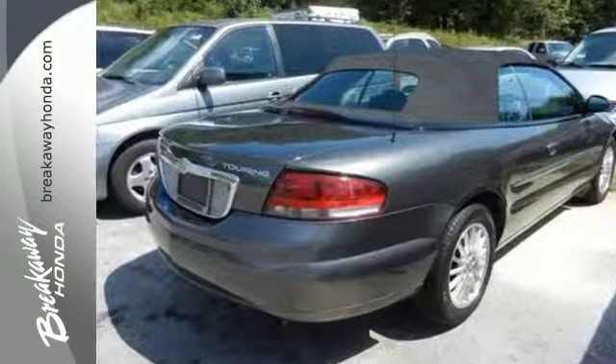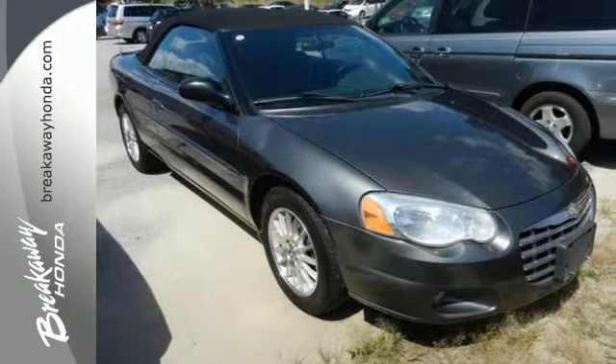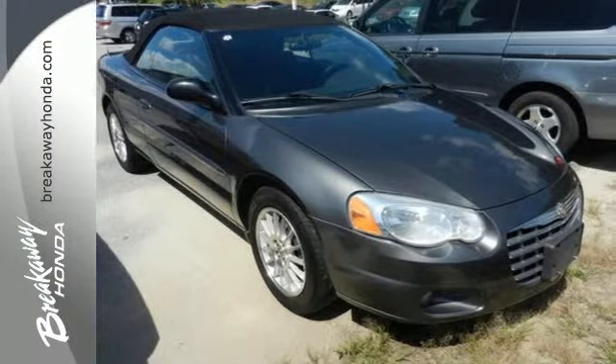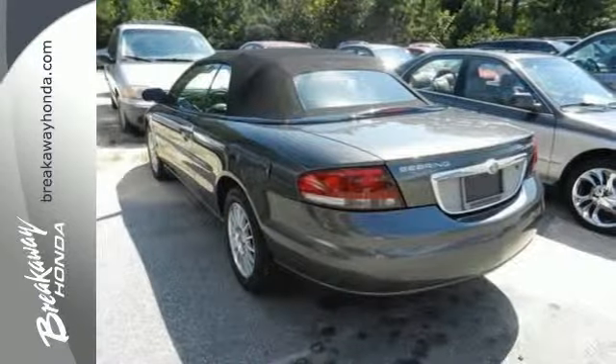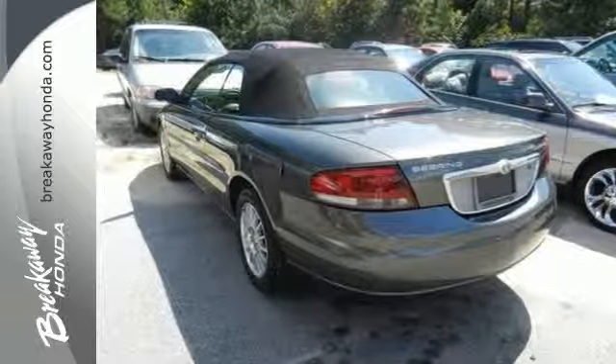Grip and stopping power in all situations. The next chapter in Sebring's story begins with you. Whether you need a daily driver or a weekend cruiser, you don't want to miss it. Come on in today and take it for a test drive.